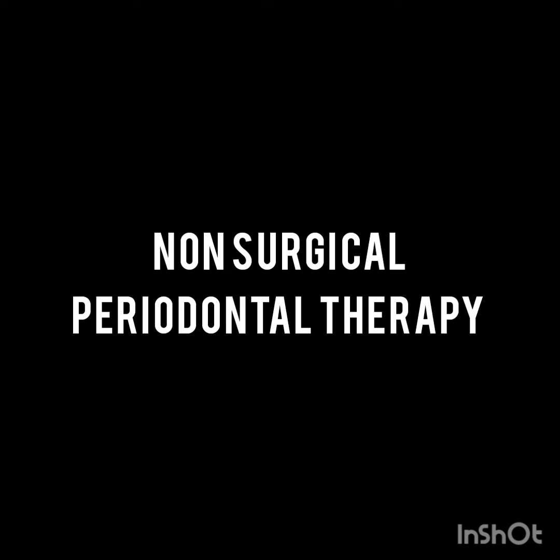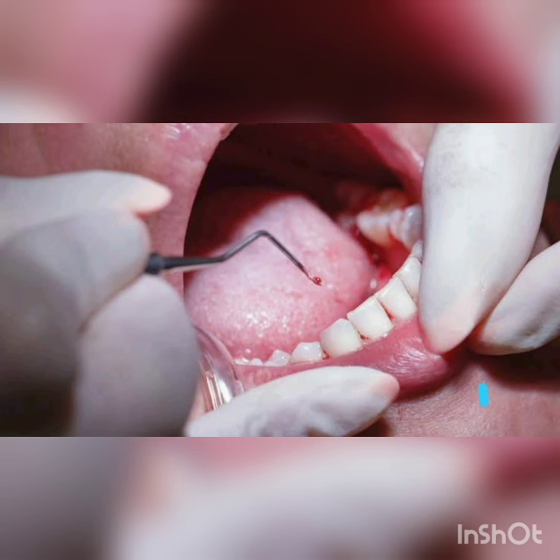Hi everyone, I am Dr. Krithika from the Department of Periodontics, Rajasthanville College and Hospital. Today let's take a look at non-surgical periodontal therapy, or the phase 1 therapy.